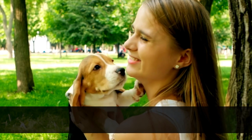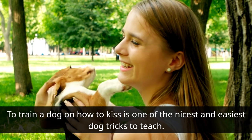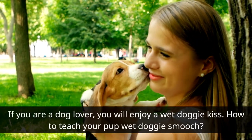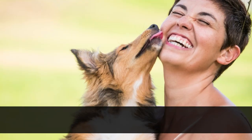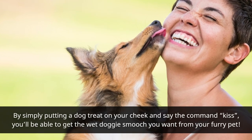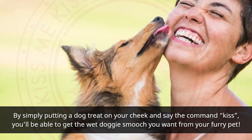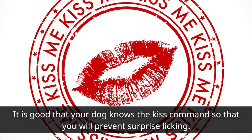How to Kiss: Training a dog how to kiss is one of the nicest and easiest dog tricks to teach. If you are a dog lover, you will enjoy a wet doggy kiss. By simply putting a dog treat on your cheek and saying the command 'kiss,' you'll be able to get the wet doggy smooch you want from your furry pet. It is good that your dog knows the kiss command so that you will prevent surprise licking.